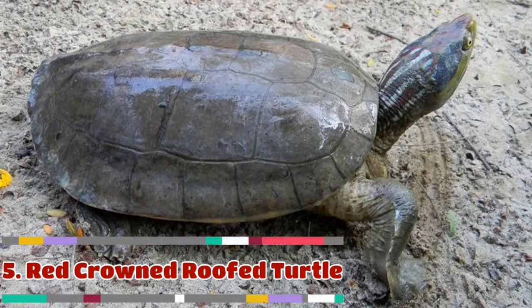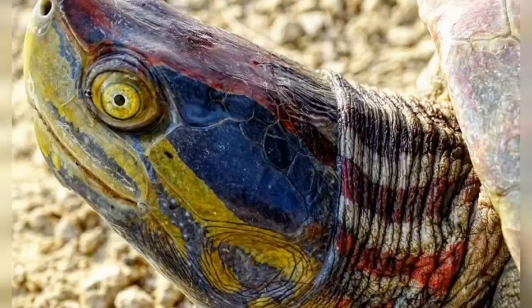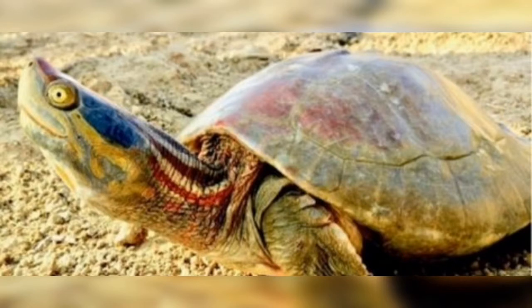Red-Crowned Roofed Turtle is on number 5. Also known as Bengal Roofed Turtle, it is a species of freshwater turtle endemic to South Asia. It was the type species of its former genus Kachuga. Females can grow to a shell length of 56 cm and weigh 25 kg, but males are considerably smaller.